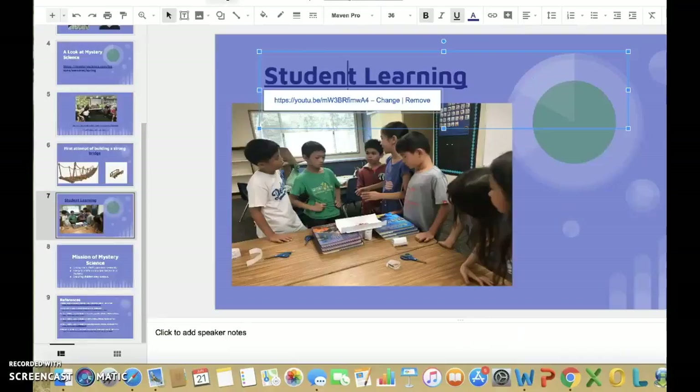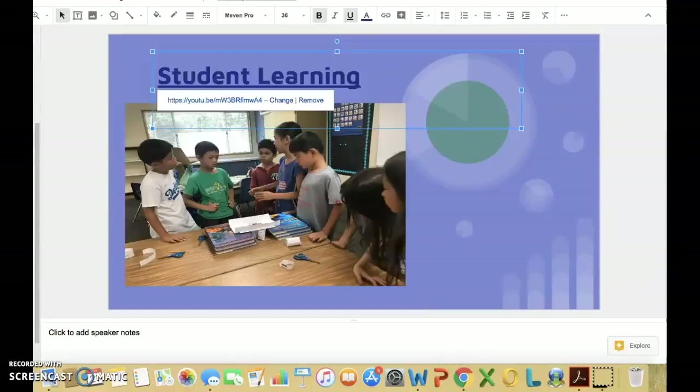As you can see, the teacher is just the facilitator and the students collaborate with each other as they build a bigger and stronger bridge — and all they got was two pieces of paper.